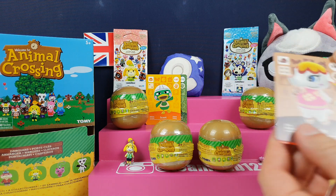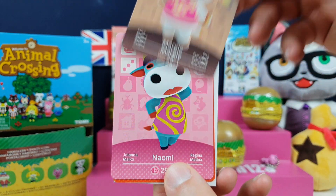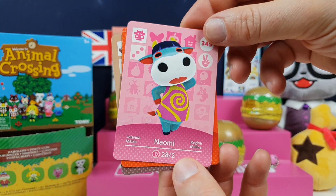You can't get Series 1 for love nor money at the moment. Margie — she's a real fan favourite. She is very, very sweet as well. Quite a few people have her on their island, actually. She's a real sweetie.